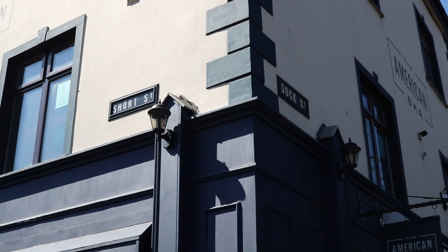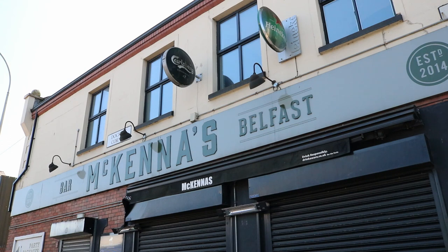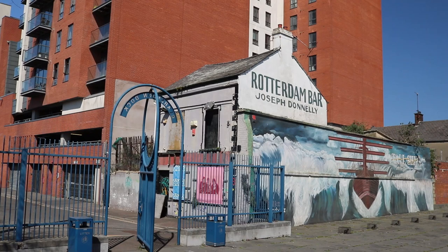Where there are four houses there are also four pubs, two of which are still open — coronavirus aside — and two of which I hope will someday return in some shape or form. The American Bar has been a Sailor Town fixture since the 1860s, while McKenna's was formerly known as Buffer MacMahan's and before that the Clarendon.